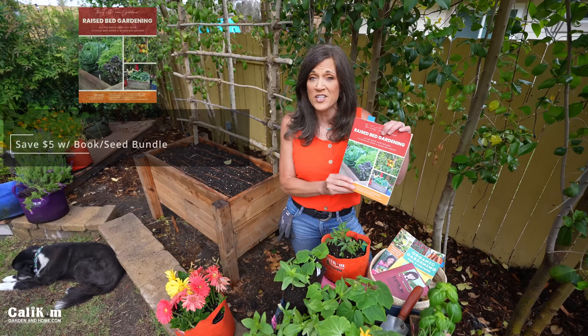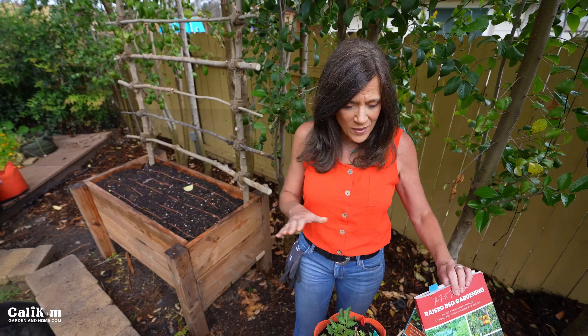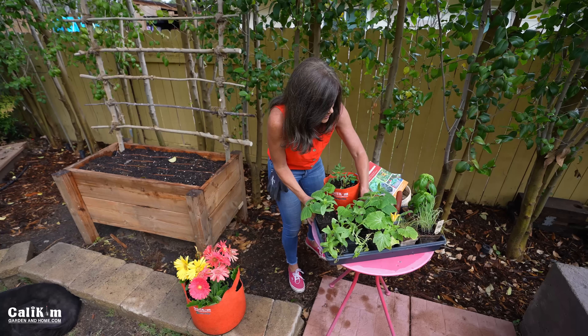I've got a section of shade-tolerant vegetables in my book on raised bed gardening, so grab that — it'll be a really good resource for you. First, I'm going to lay out the veggies in the bed so we can see how things are going to fit. The compact veggies are going to come first. You guys are going to love the vegetables we're going to plant today.